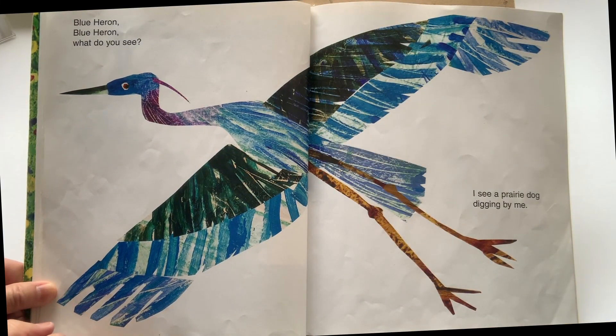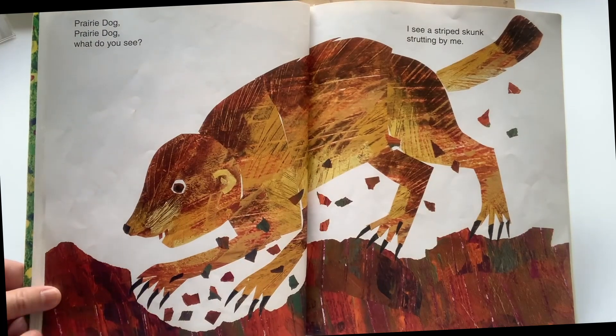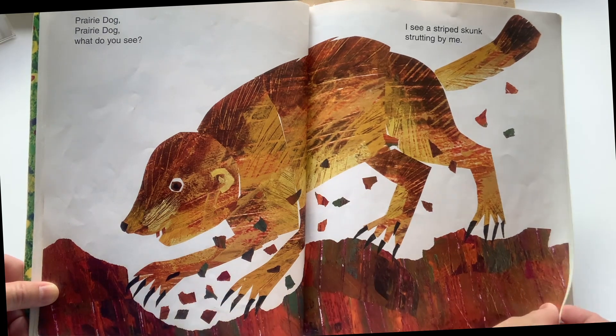Blue heron, blue heron, what do you see? I see a prairie dog digging by me. Prairie dog, prairie dog, what do you see? I see a striped skunk strutting by me.